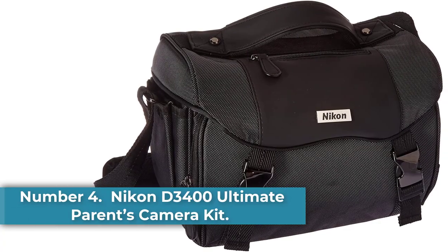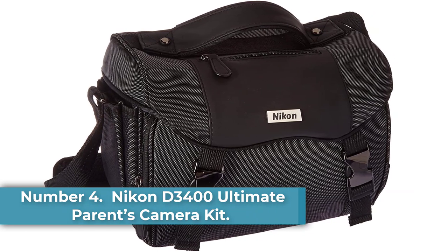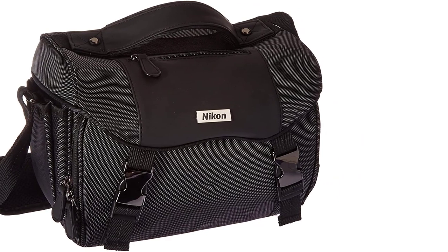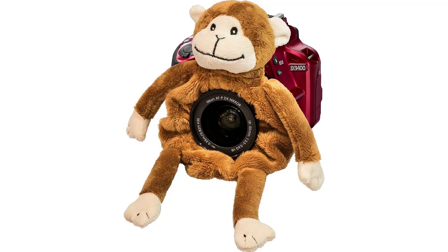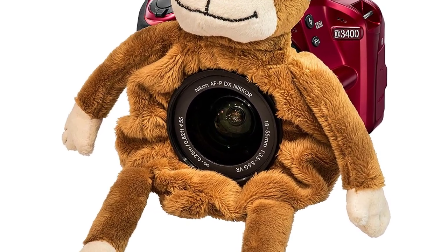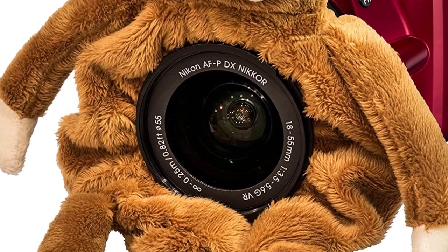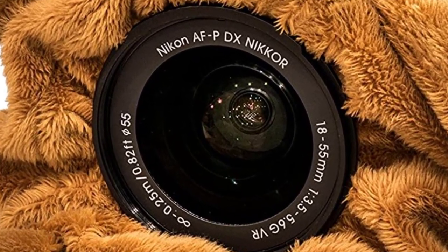Number 4: Nikon D3400 Ultimate Parents Camera Kit. Are you a vlogger who wants to specialize in kids and pets — two of the most popular vlogging subjects ever? Check out this Nikon Model Parent Kit Edition, which bumps the price up but gives you unique tools for improving your craft and capturing your favorite subjects. The 24.2-megapixel sensor is one of the best on our list.